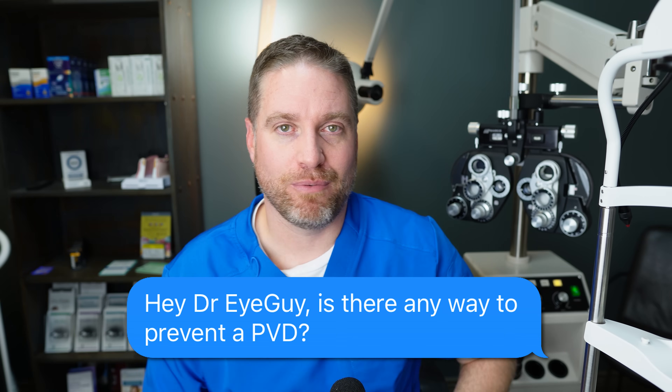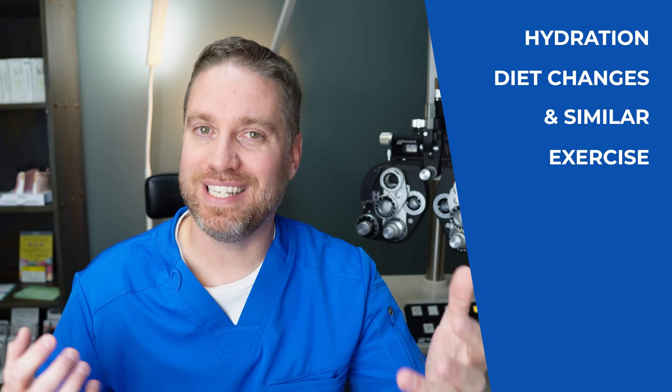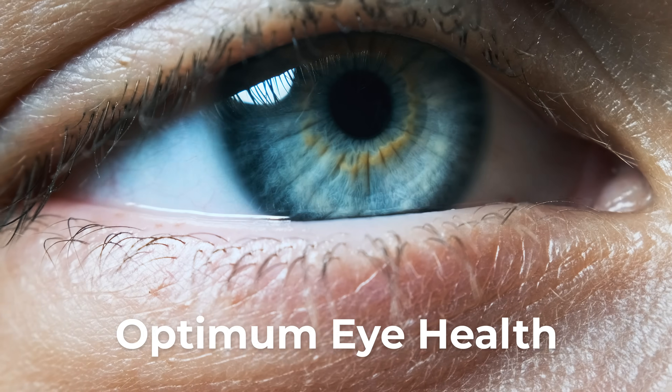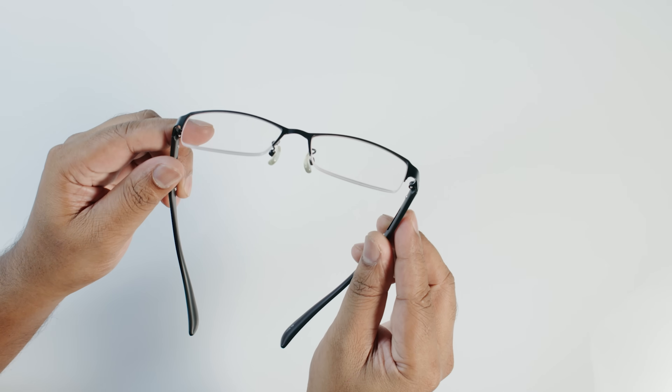As for prevention, hydration, diet changes, and exercise have all been studied and there's nothing concrete that can prevent a PVD. The general consensus is to strive for optimum eye health. Myopia control is worth noting — people with higher nearsightedness are more at risk for PVD, so slowing myopia progression in children can help. If you see anything online claiming castor oil drops will help floaters, there are no studies that can show actual proof or evidence of that.